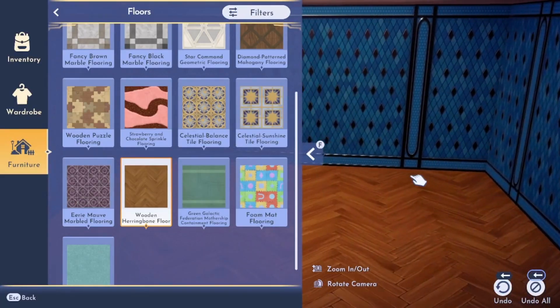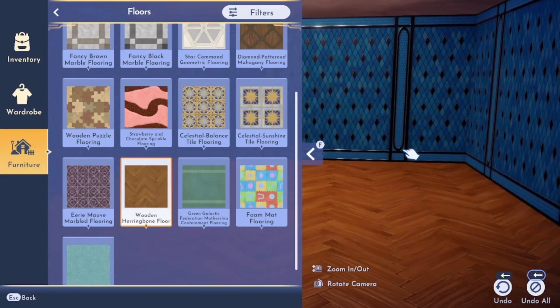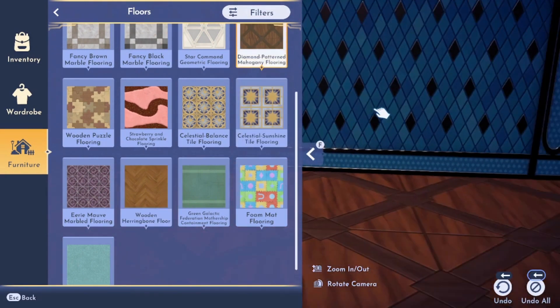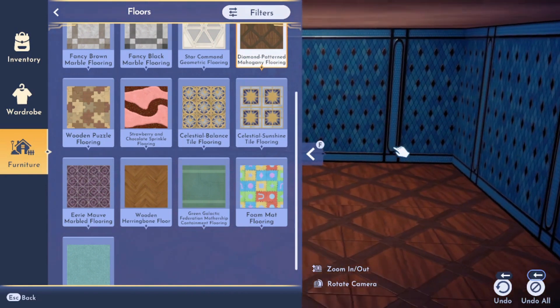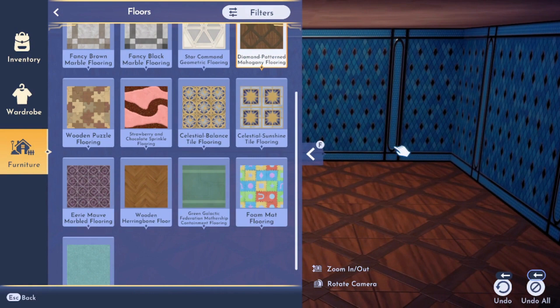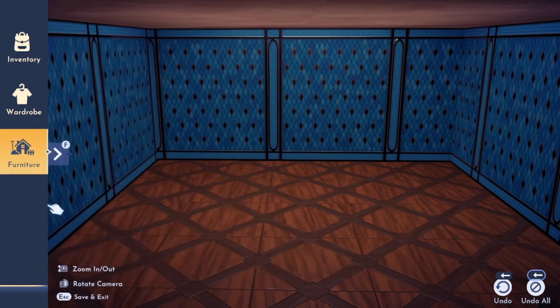Match dark blue to dark blue, light brown to light brown. Here you can see I took this even a step further and matched the pattern and shape as well — the diamonds of the floor match the diamonds of the room. Here we have another example of shape matching, but this time with squares.